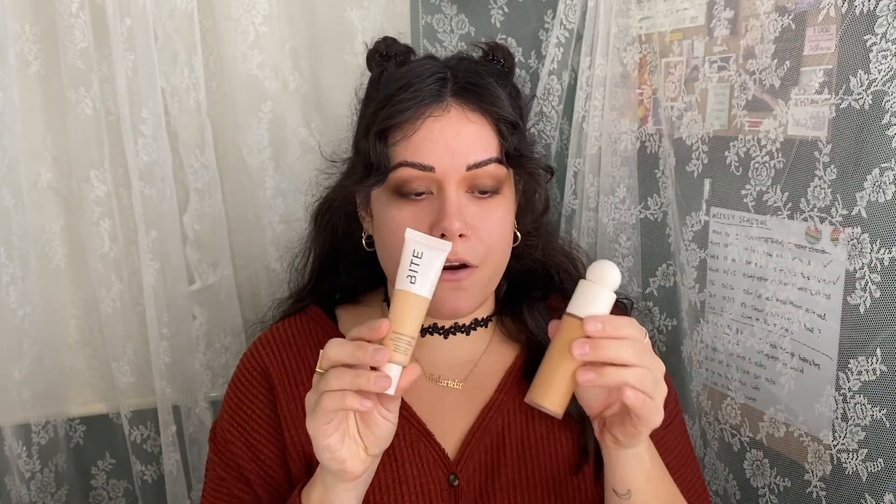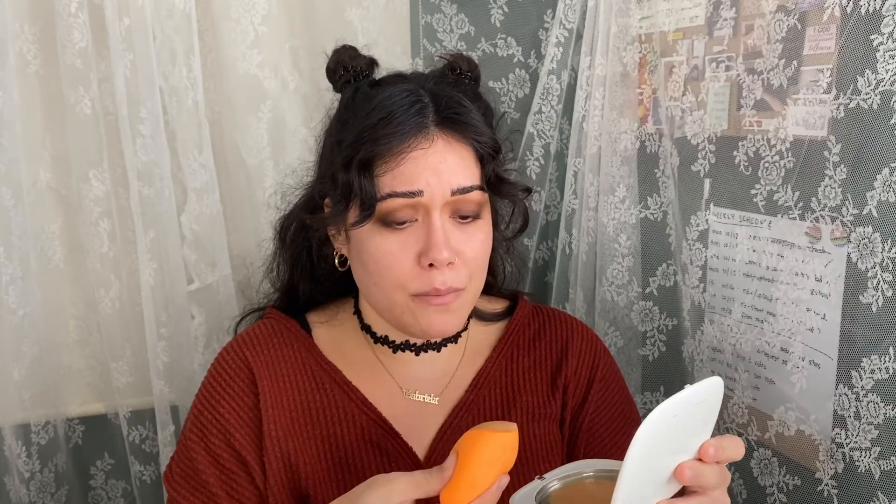Moving on to the complexion. I've already applied a mattifying primer — the Milk Makeup Blur Stick, oldie but goodie. I'm going to mix two foundations: my Rare Beauty foundation, which I love so much, with my Bite Beauty Change Maker foundation. One is a little too light, one a little too dark; one is really creamy, one is really liquidy. I've used them together before and really like the result. Using my Real Techniques sponge — maybe that was a little too much foundation!